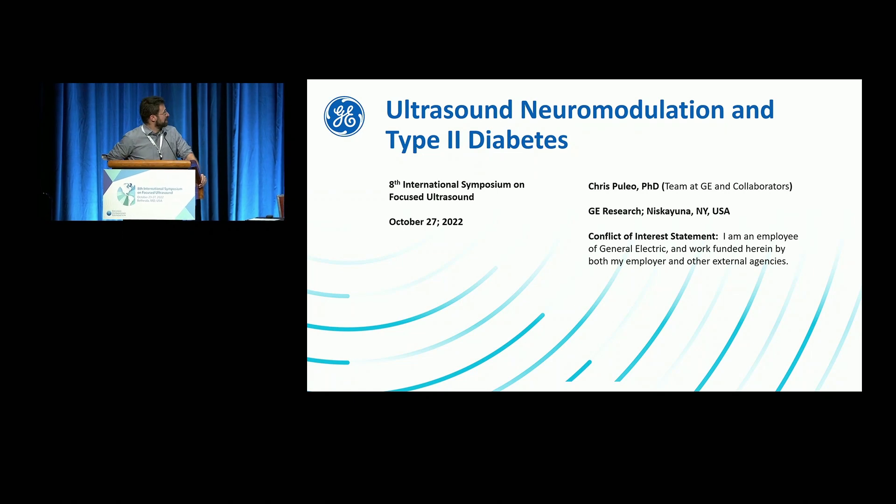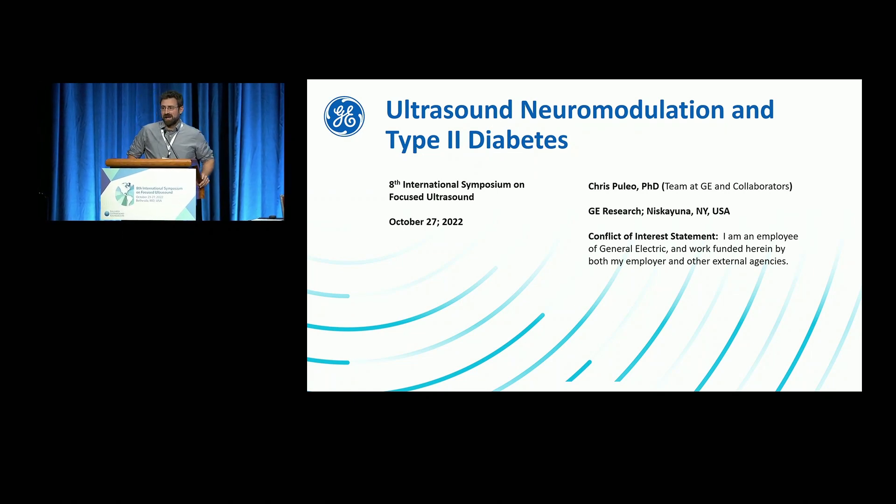Good morning, everyone. I'm Chris. I'm going to talk about using ultrasound in a somewhat new way for treating persons with type 2 diabetes. We've just gotten to the first steps of clinical translation in a somewhat new technology. I'm going to start from the beginning and tell the narrative of the initial discovery, initial preclinical work, and then get to where we are now and our results from one of our first clinical feasibility trials and talk about next steps.